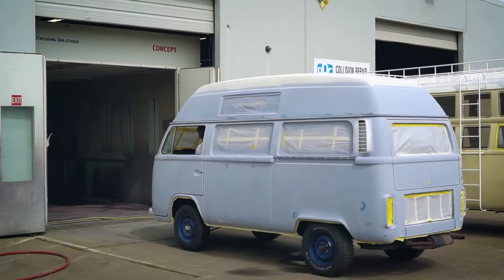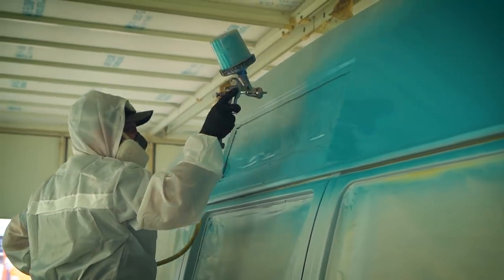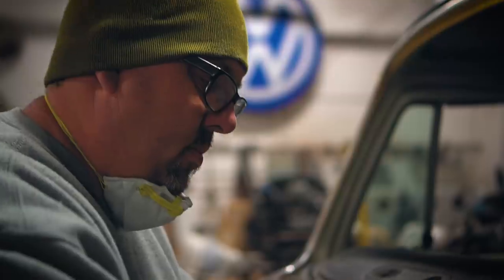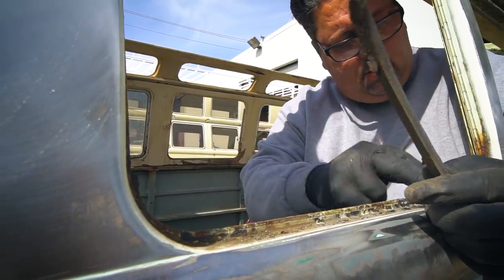Our Combi just underwent a huge transformation, going from a desert bus to this, all with the help of this guy Skinner and his crew at Skinner Classics. But that's not what this video is about — if you want to see that transformation, go click that link. In this video we are going to take you through the yard of the Volkswagen hunter Robert Skinner, because he has literally hunted down the most unique Volkswagen buses we have ever seen.